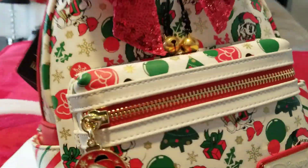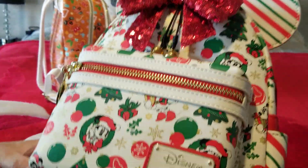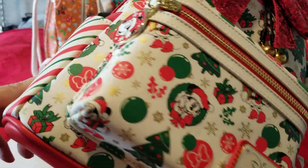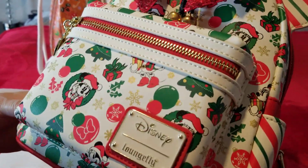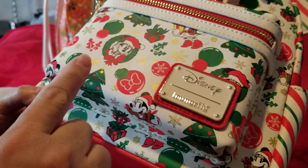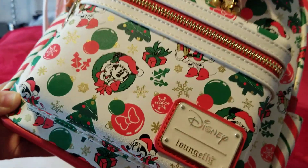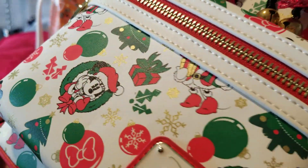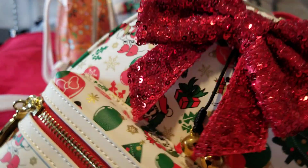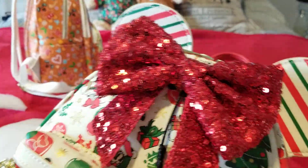I thought it was beige or yellow when I was looking at the pictures on Amazon, but it's not — it is white, just a soft white, not stark white. It's really pretty because it has this foil gold detail with little snowflakes and it's just so beautiful. The big glittery bow — it's like sequins — really stands out on here.